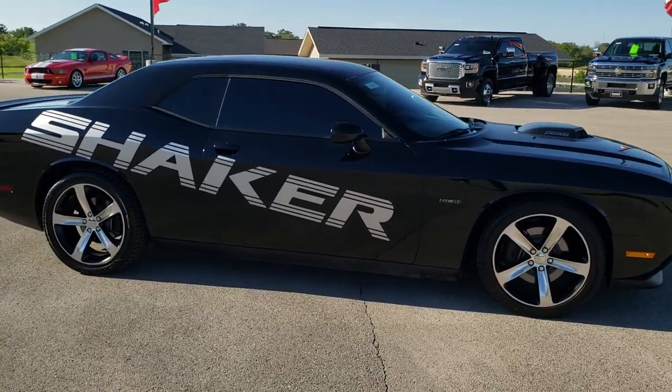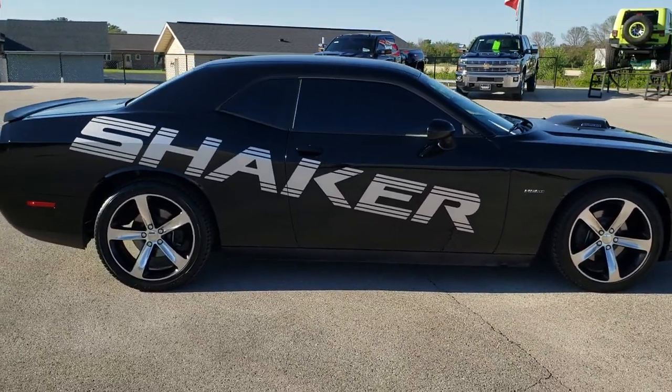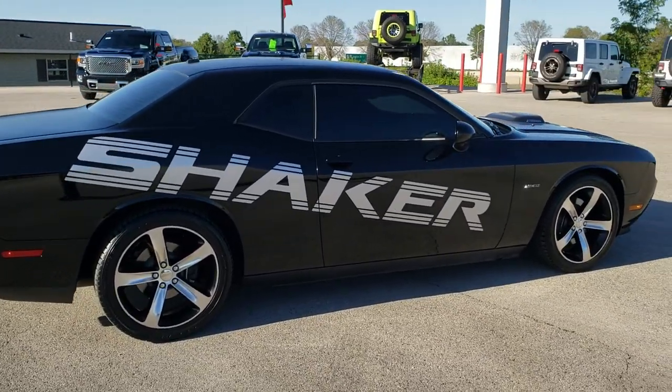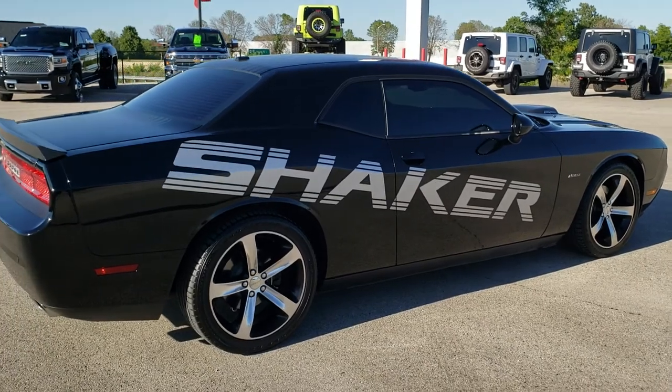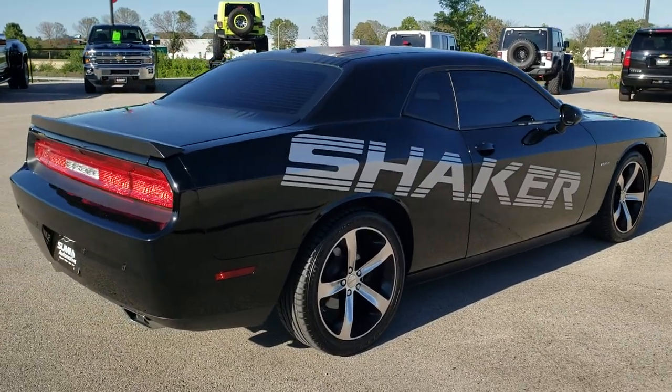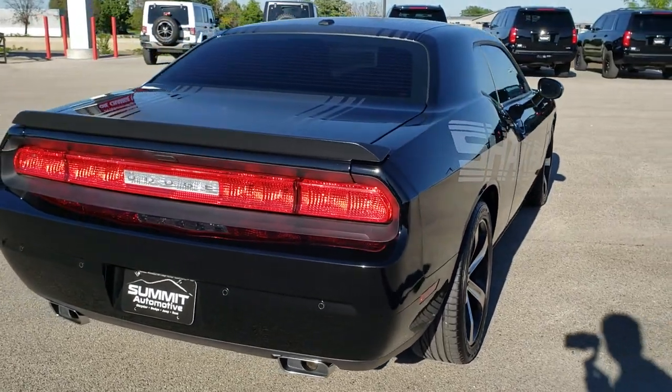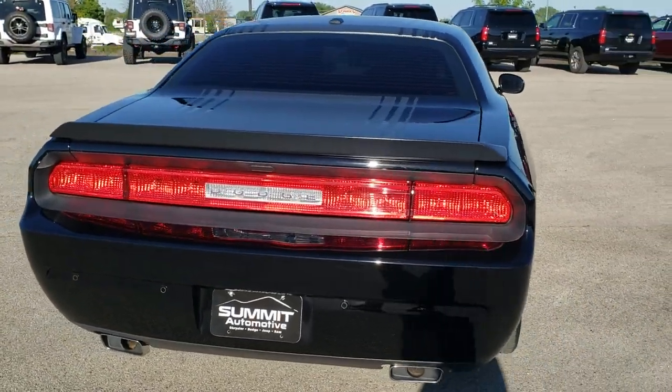This vehicle has the 5.7 liter V8 Hemi motor, pumps out 375 horsepower. This car has been fully safetied and inspected by our service shop, has a fresh oil and filter change, all the fluids have been checked and topped off. This car is 100% ready to go.